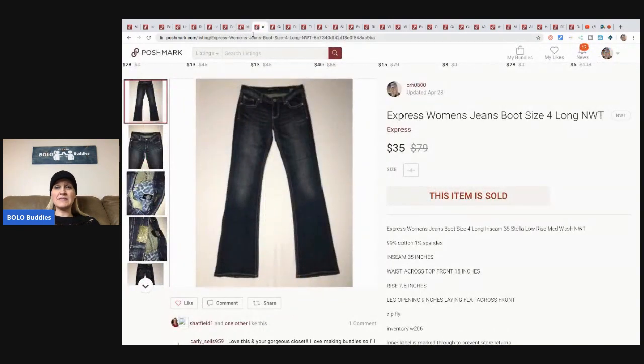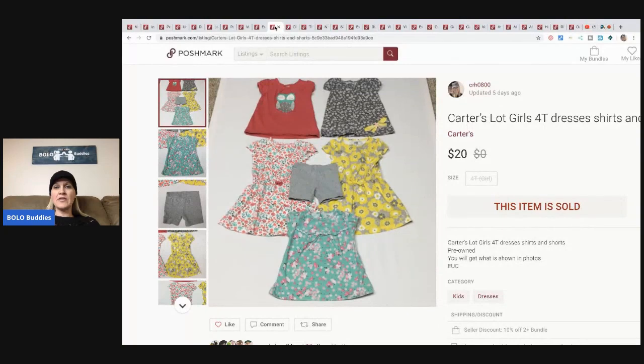These are Express women's jeans, size 4 long. I picked these up at a discount store - they are new with tags for around $3, and I sold them for $35 plus shipping. I used to go to this discount store a lot. I would wait until items clearanced off the discount store's prices, so I was getting stuff at 80 and 90% off - that's how I got them for $3. This is another kids lot - I sold this for $20 plus shipping.